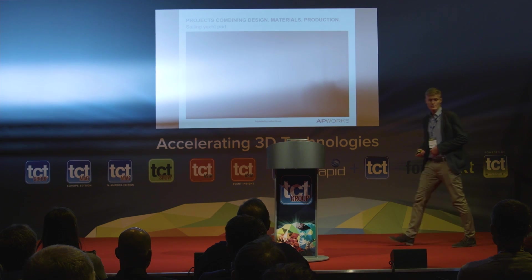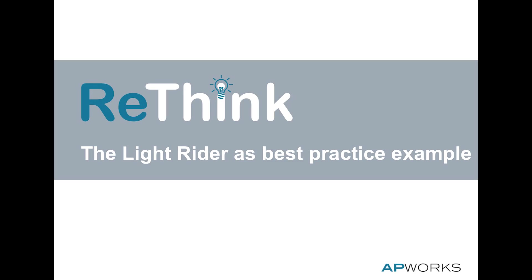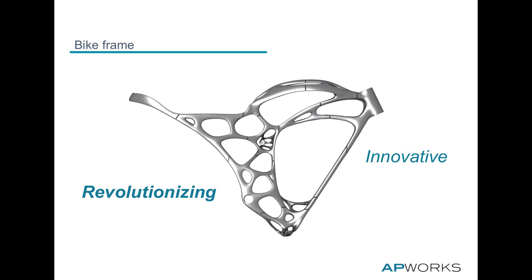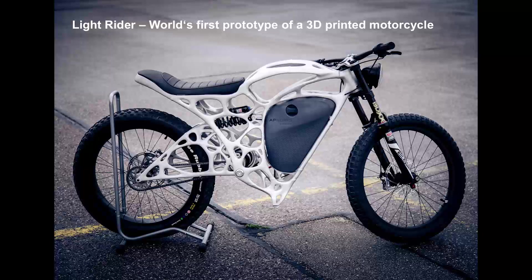For this part we developed — the Oracle — weight saving and fast lead time were so important for them. Now let's go to our best practice example: the Light Rider. Most of you have probably seen our Light Rider, and I'd like to show you how it works. This is a standard Harley Davidson frame, and this is the frame of our Light Rider. It's revolutionary, innovative, completely bionic, and developed in a numerically driven process. We made the first 3D printed motorbike.